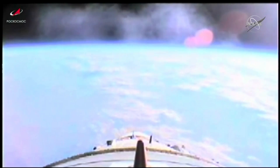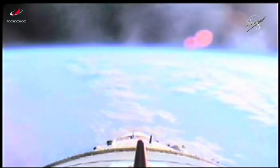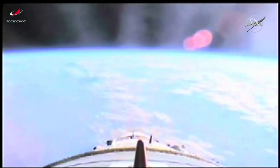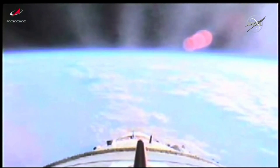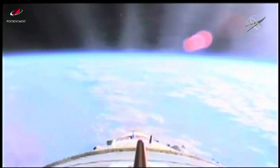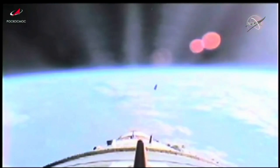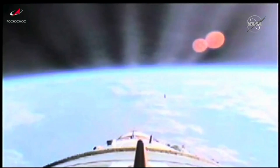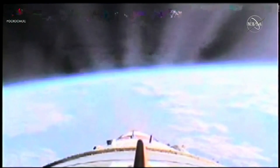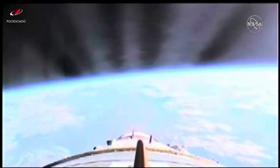2 minutes 50 seconds into the flight, everything proceeding in great fashion so far. No issues reported from the blockhouse in Baikonur. And there is the jettisoning of the launch shroud — a great view from the upper stage camera on the Soyuz 2.1A booster. The next milestone will be second stage shutdown at the 4 minute 37 second mark, about one minute from now.